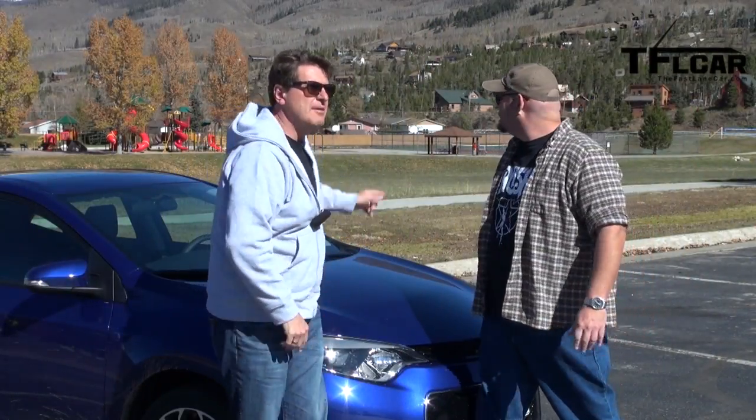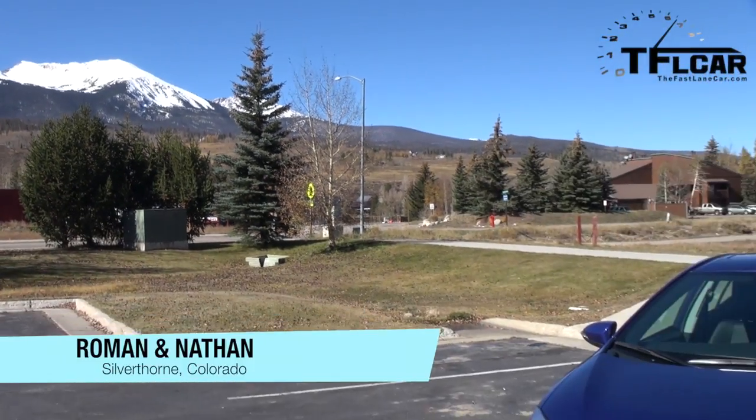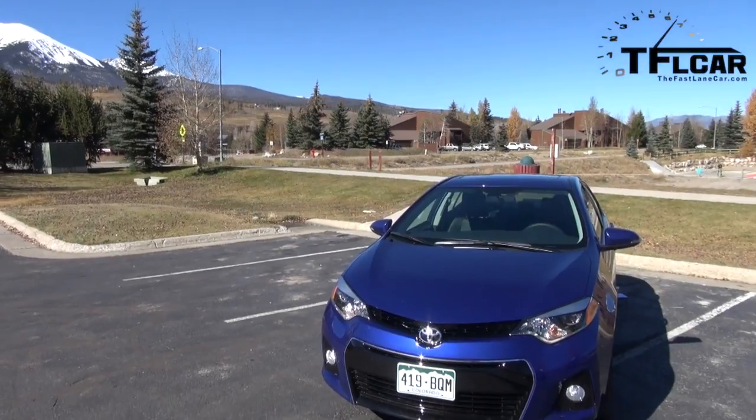Nathan, check this out. Blue skies, blue car, mountain — that could only mean one thing. We're in Silverthorne, Colorado, which means we're going to test this brand new 2014 Toyota Corolla. And we're going to take it up the Ike Gauntlet. Coming up next on the Fast Lane Car.